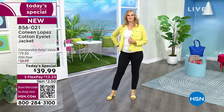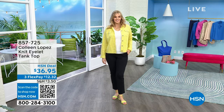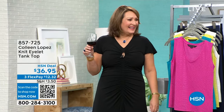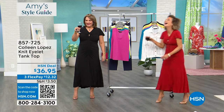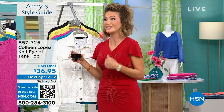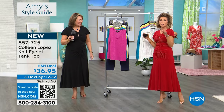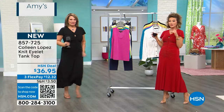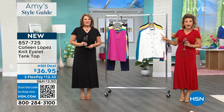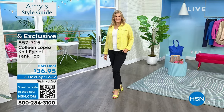Thank you, everybody — it's almost sold out. Almost sold out. Do you think this is 100% cotton? It really is fun. Last call on the tank top. Same exact gorgeous colors: black, citron, white, Caribbean blue, and fuchsia. If you want to get it, last call. Colleen, you did such a great job on this today's special.